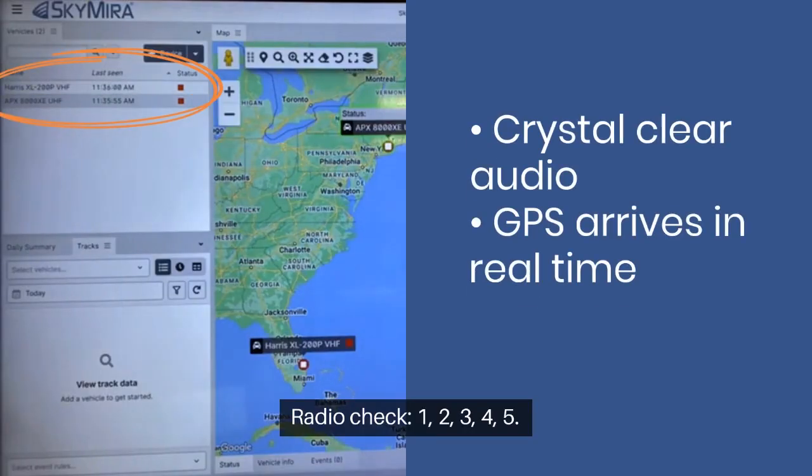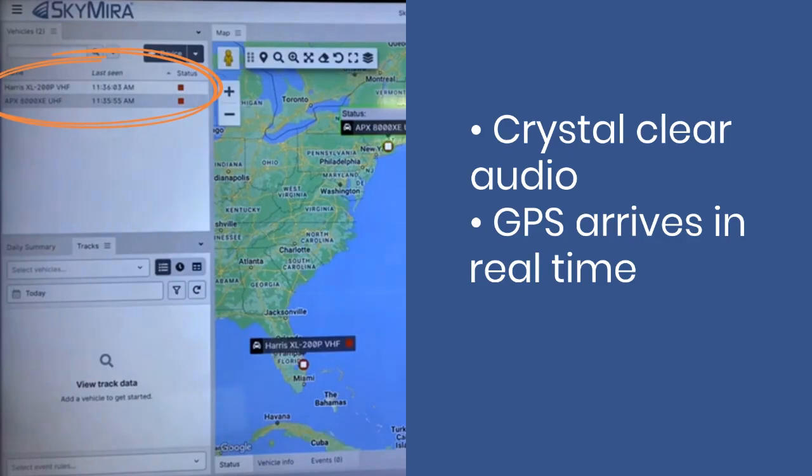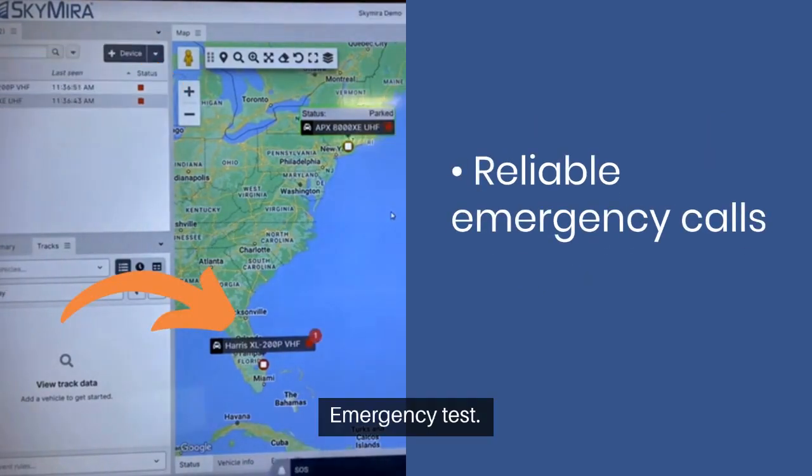Radio check, one, two, three, four, five. RENC test, RENC test.